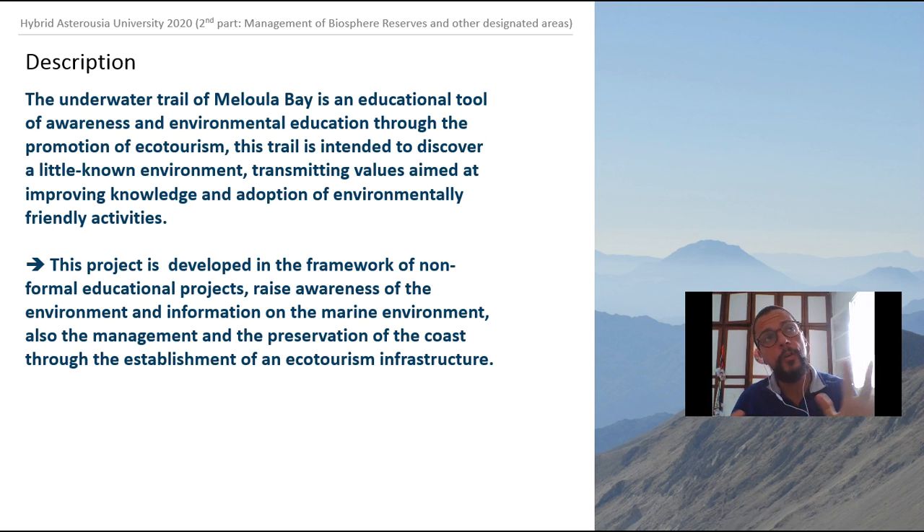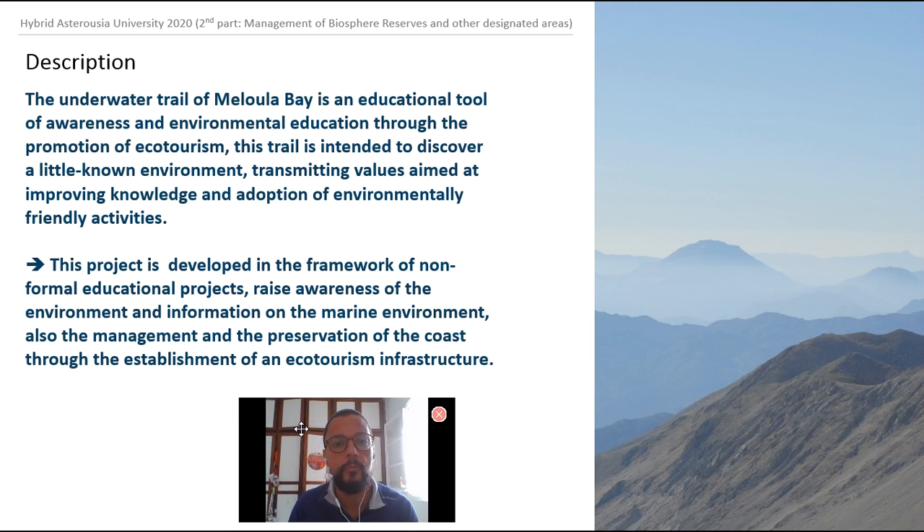So here is the overview of the project. ECOMEL is a snorkeling path — an underwater trail beneath the sea surface — which has been implemented as an educational tool to promote environmental awareness for the people visiting this small place, but also to promote ecotourism and responsible tourism practices in the destination.